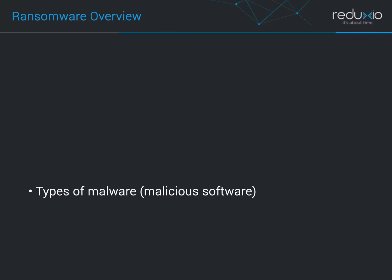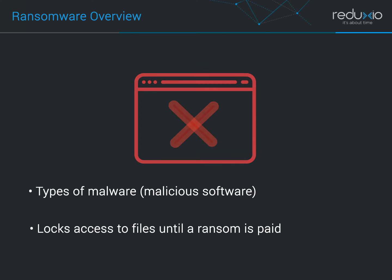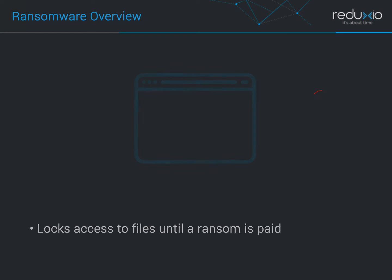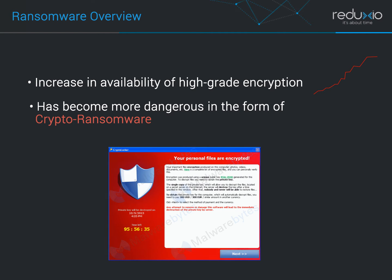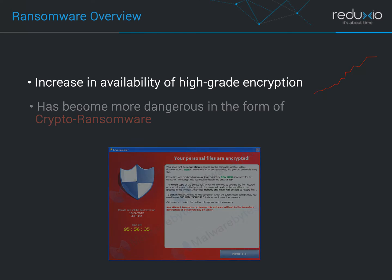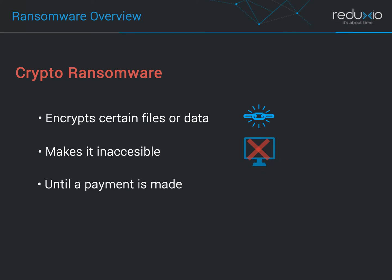Ransomware is a type of malware or malicious software that locks access to files or the computer itself until a ransom is paid. Over the past many years, with increasing availability of high-grade encryption on every device, this malware threat has become more dangerous in the form of crypto ransomware. Crypto ransomware encrypts certain files or data on infected systems, making them inaccessible till a payment is made, most often in the form of bitcoins, to get the decryption key.